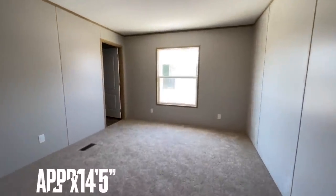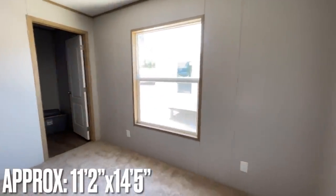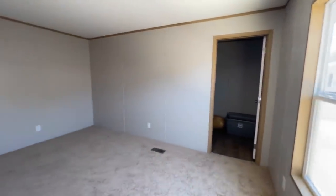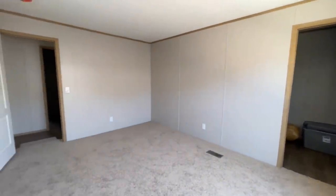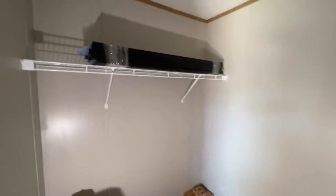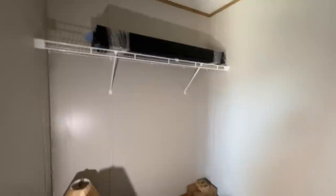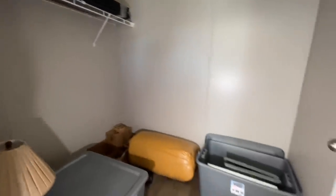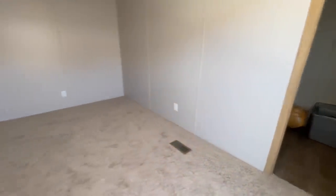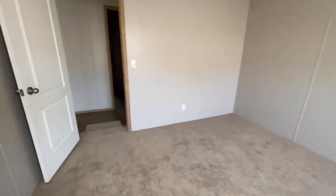We'll go ahead and start back here with the smaller bedrooms — not that they are small by any stretch. They're really nice size bedrooms, and the closets are of ample size also. You have a shelf in here, and plenty of room — you put your dresser or something in here and kind of free up some space in the bedroom itself. That way you have even more room.